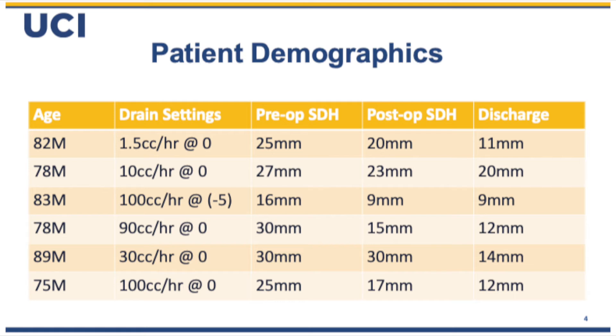Here's a look at some of our patient demographics. Patients were usually older, all male, with an average age of about 80. Drain settings can be anywhere from 0 to 100 — we became a little more aggressive as we got familiar with it. The preoperative subdural was usually quite large, about 26 millimeters on average. I included the post-op measurement to show what was evacuated with just surgery, and then the discharge subdural size as an indication of what the drain may have helped evacuate.